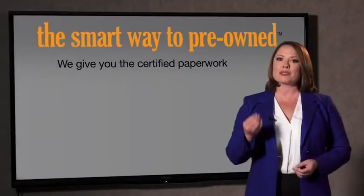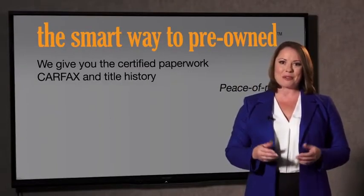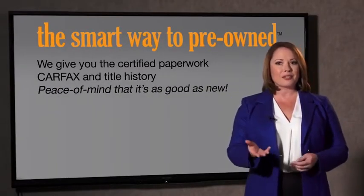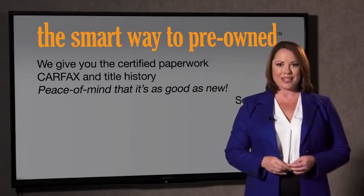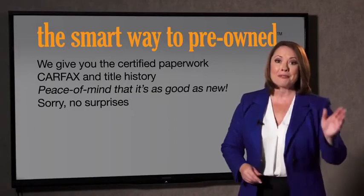We give you the certified paperwork, along with the CarFacts and the title history, providing you with the peace of mind that your certified pre-owned is as good as new. If you like surprises, tell your entourage to have a surprise party for you after your purchase with us. We really don't want to skimp on any of those little things that need to be checked out about your certified pre-owned vehicle. We want to make it as good as new, and that's why it's the smarter way to buy your pre-owned vehicle.